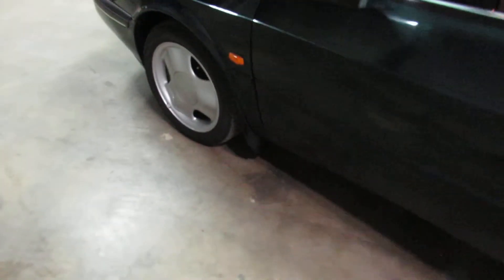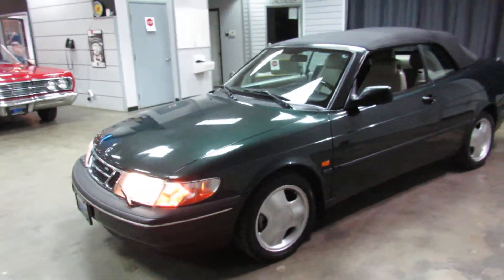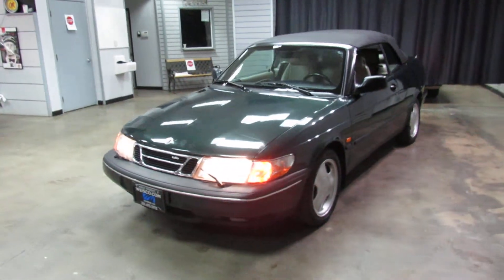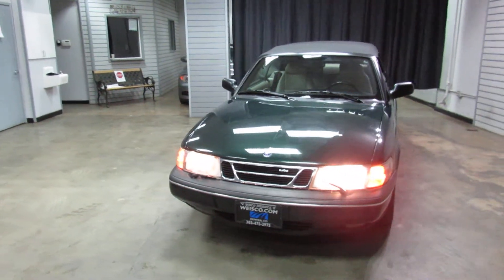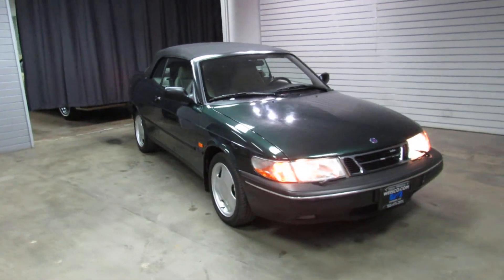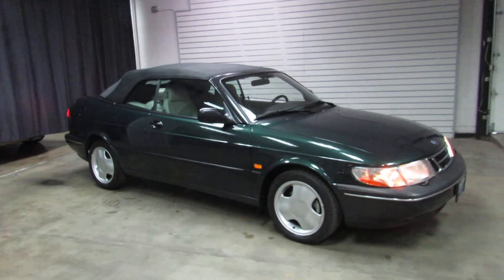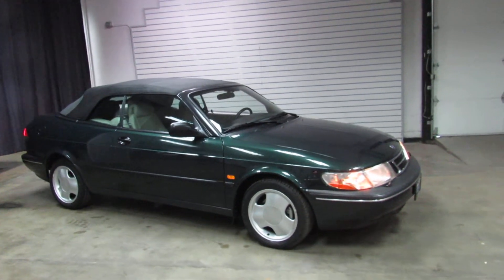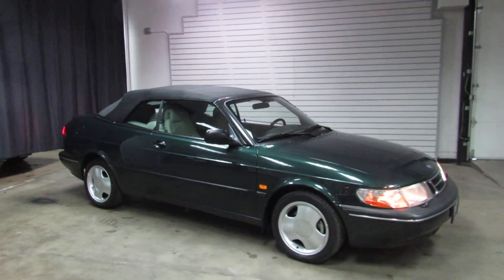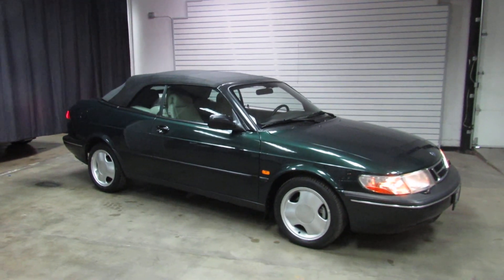So there you have it — that's the Saab 900 SE Turbo Convertible. For additional information, please visit us online at www.weisco.com, or give us a phone call at 303-475-2975. Thank you for viewing our video today.